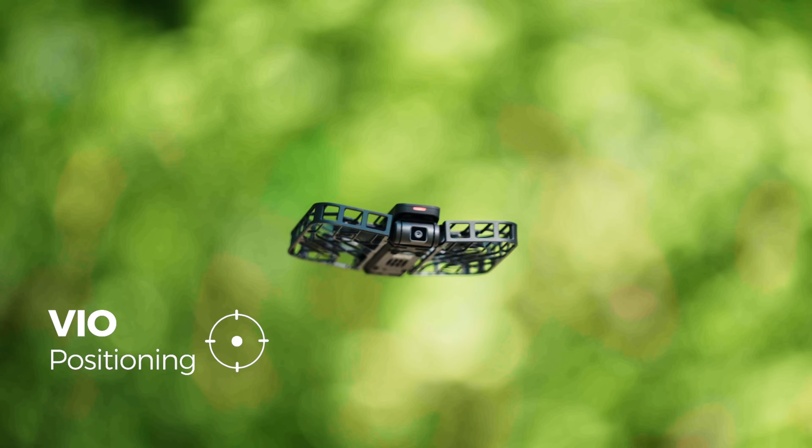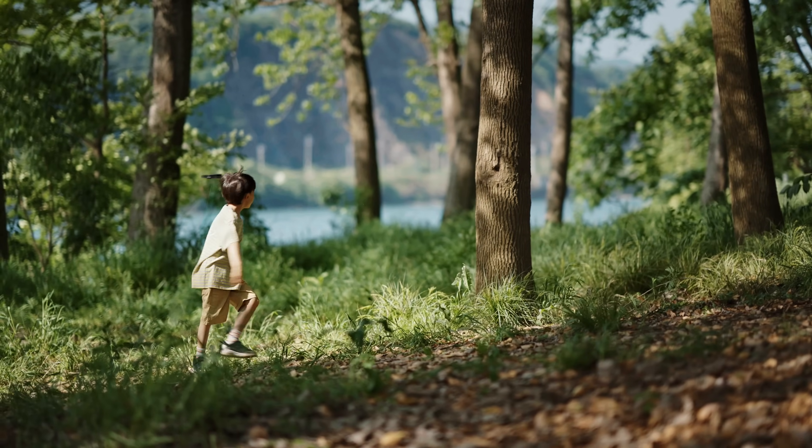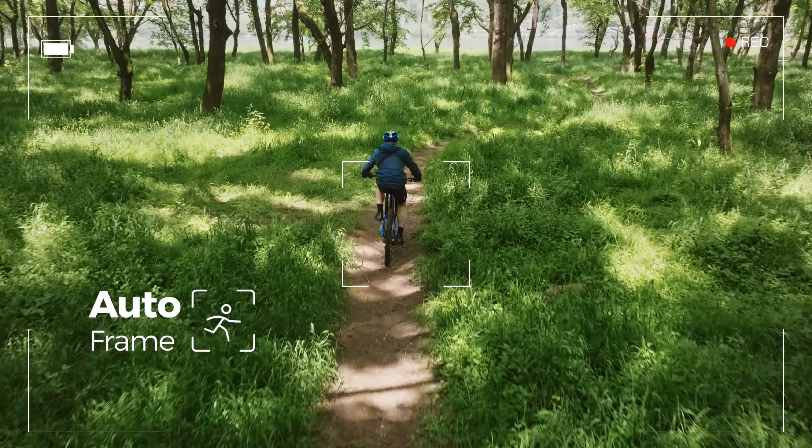VIO positioning system for ultra-stable flight. State-of-the-art computer vision algorithms keep you reliably in the frame.